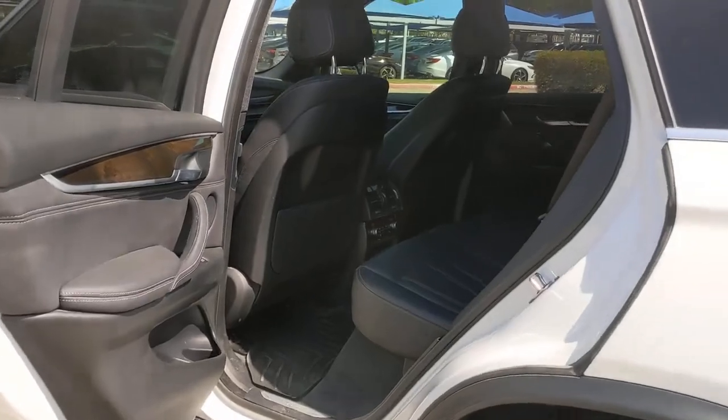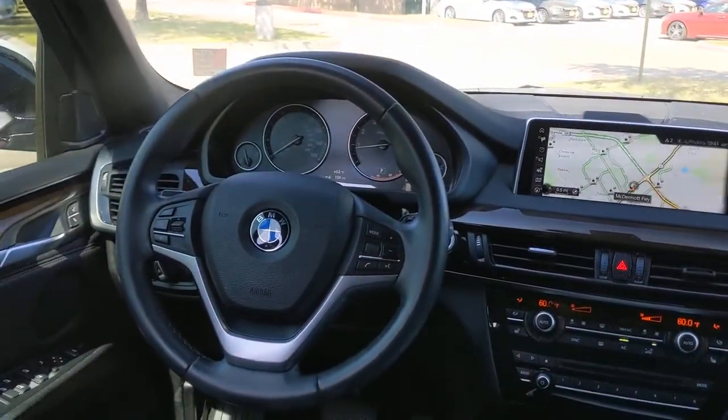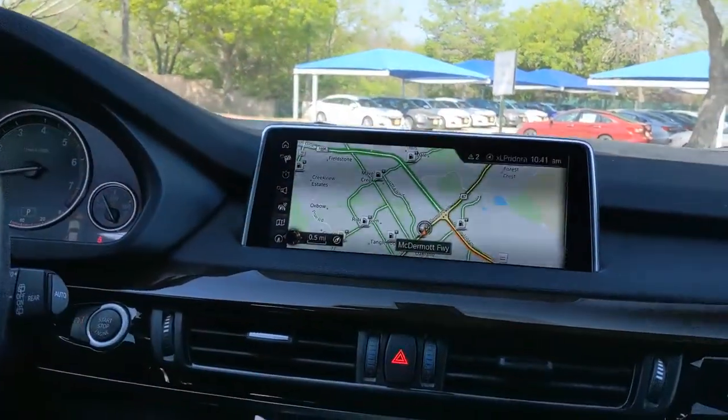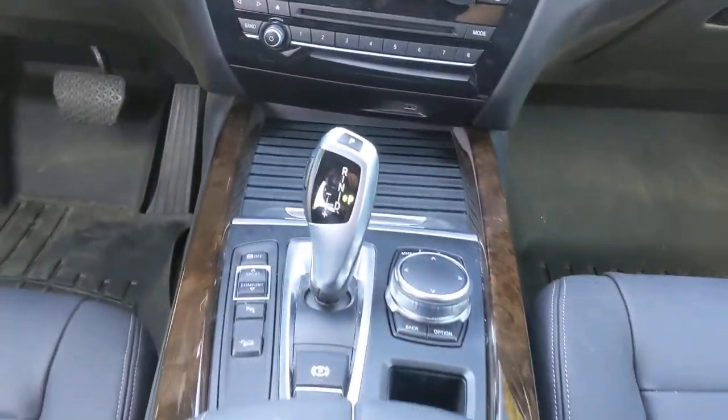These are just some of the great options this vehicle comes with: panoramic roof, all-wheel drive, navigation system, keyless entry, sun and moonroof, power liftgate, woodgrain interior trim, keyless start, power passenger seat, and heated mirrors.